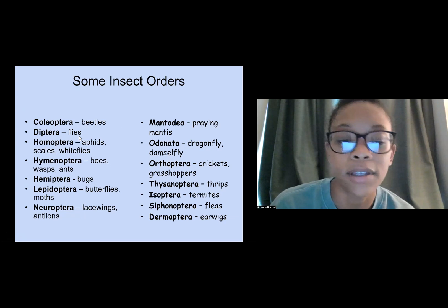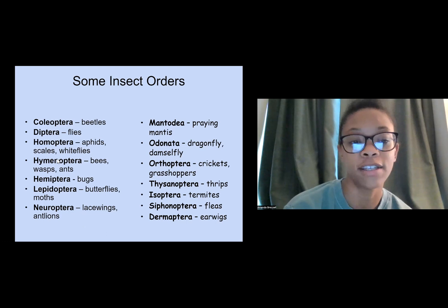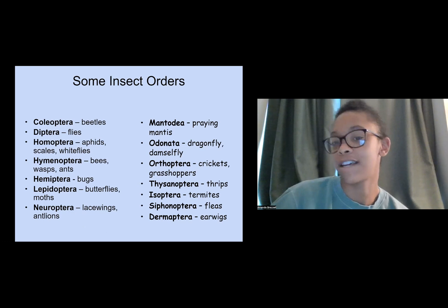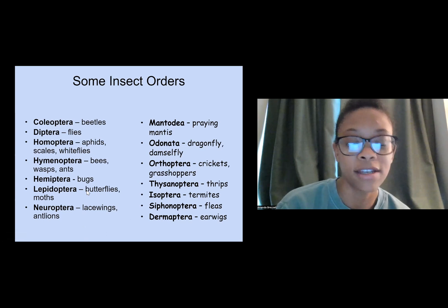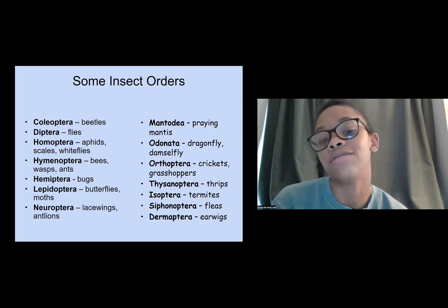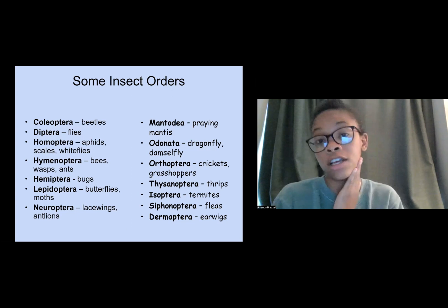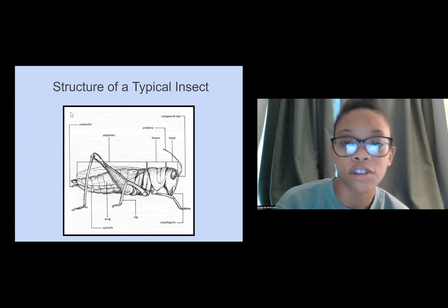Looking at some insect orders: aphids, scales, and whiteflies are in one family group; damselflies and dragonflies are in another. This family here includes butterflies and moths — moths are things you'd definitely want to pull away from your garden, especially with cabbage, but butterflies help pollinate so you don't necessarily want to kill them. When looking into control methods, it's important to know who goes with who, because there are beneficial insects you'd actually want to keep around.